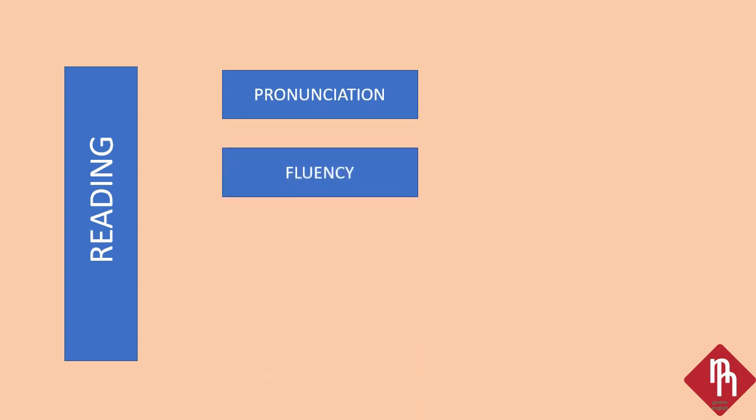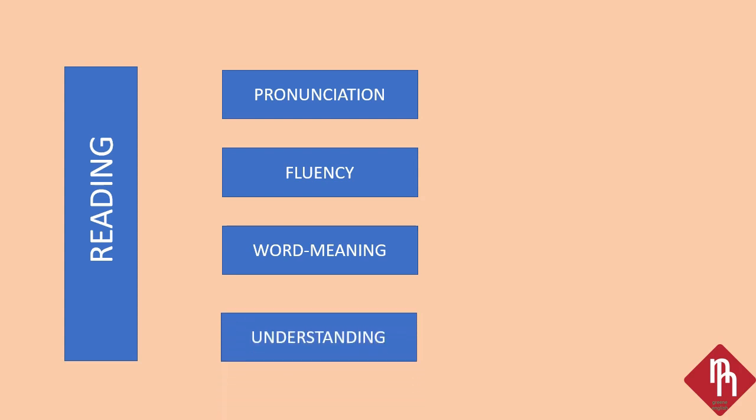Reading के कुछ उद्देश्य हैं, कुछ aims हैं। सबसे पहले, reading के द्वारा हम अपने pronunciation को सुधार सकते हैं और reading हमें fluency देती है। Reading में हम किसी भी word का अध्ययन करते हैं और word meaning की जानकारी context के हिसाब से — sentence में उसका कैसे प्रयोग हुआ है — हम जानते हैं। यह हमारे understanding के level को बढ़ाता है, and we can understand any sentence and paragraph.